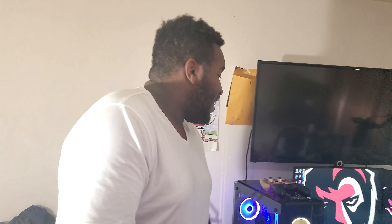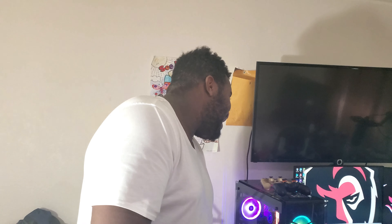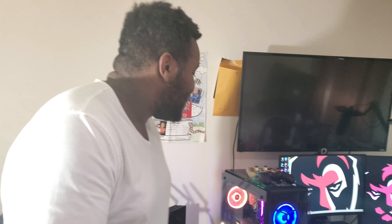MTV Cribs! What's up? Come through, come through. Welcome, welcome, welcome. So, this is my crib. And we're about to do a gaming setup, man. Gaming setup.